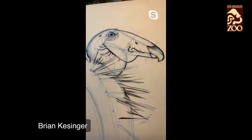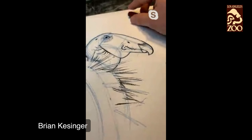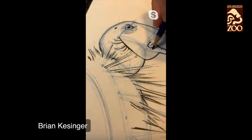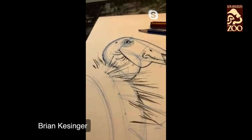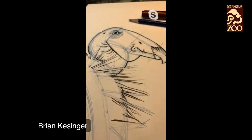Thanks so much, Brian. Thanks to everyone who is watching and drawing along with us. I hope you had fun today drawing the California condor. Please tag LA Zoo and Brian Kessinger with your drawings. This is the first in a series of four Saturday draw-alongs — join us next Saturday for the Mountain Yellow-Legged Frog, the Peninsular Pronghorn on May 2nd, and the Western Lowland on the final Saturday. For more fun LA Zoo content, please visit LAZoo.org. Thank you so much for joining us — we'll see you next time. Goodbye!